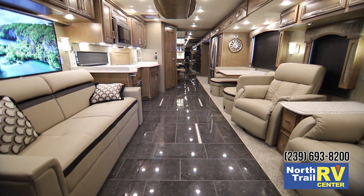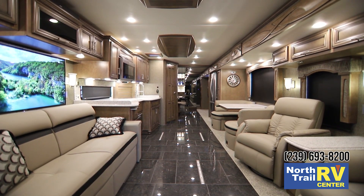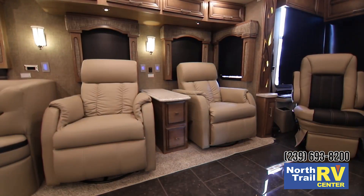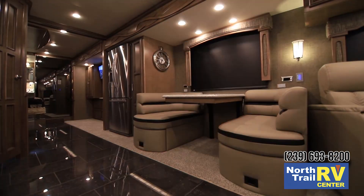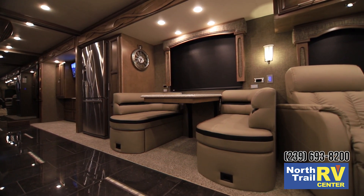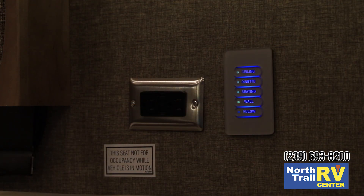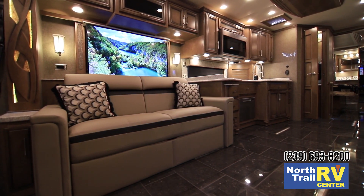Now inside this 4037, we have the Wynwood decor with Newport cabinetry. As you can see in this particular unit, we have two recliners with the Euro dinette. New for 2019, the Ventana does offer multiplex wiring. We also have a televator here with a 48-inch Sony TV.